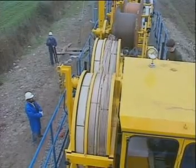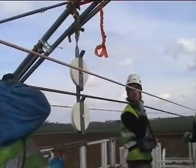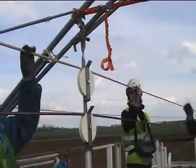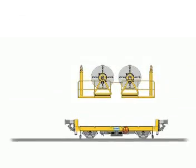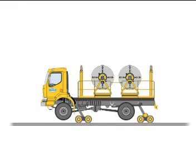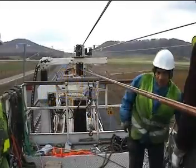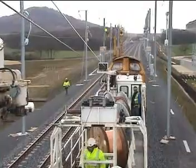Geismar can offer a complete range of equipment for installing or changing the OHL wires and cables. Interchangeable modules with one or two reels fit on railway or road rail vehicles and suit basic works and renewals. Heavy duty wagons and complete trains can also be engineered to meet the most demanding requirements of high speed and heavy traffic lines.